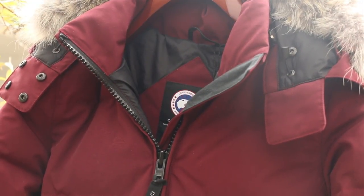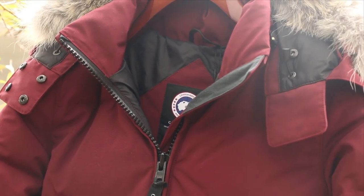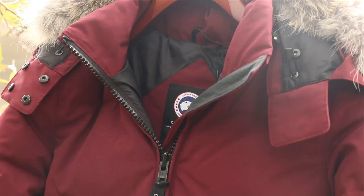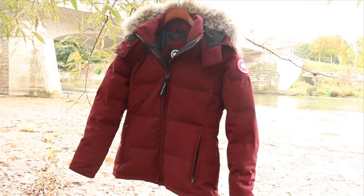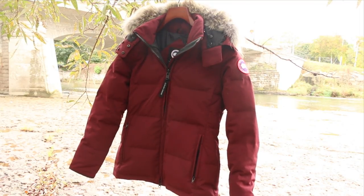Durability-wise, the jacket is well made, considering it was manufactured in Canada — so you would expect a high-quality build, and that is true to this coat. Stitchings are secured and the whole jacket has a solid feel when you tug on it. The Chelsea Parka is certainly a little bit different than your traditional Canada Goose jacket that you may picture, yet provides a more modern urban look while still remaining warm on a typical winter's day.